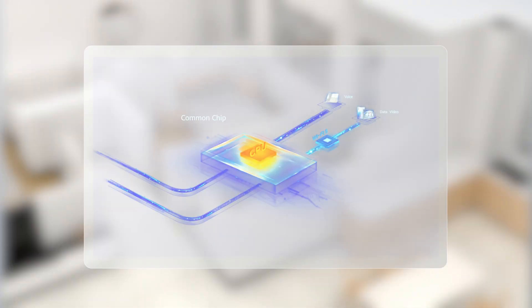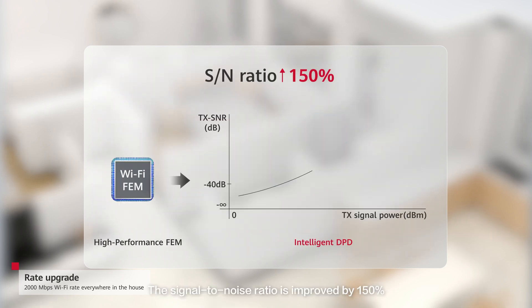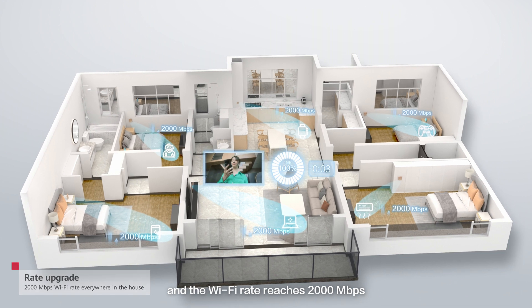In terms of rate, F30's NP Turbo supports Wi-Fi offloading. With intelligent DPD, the signal-to-noise ratio is improved to 150%, and the Wi-Fi rate reaches 2,000 megabits per second.